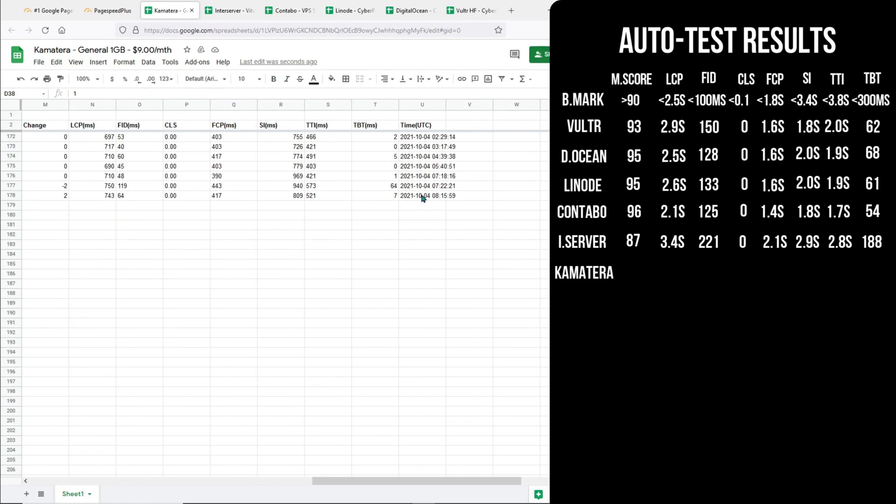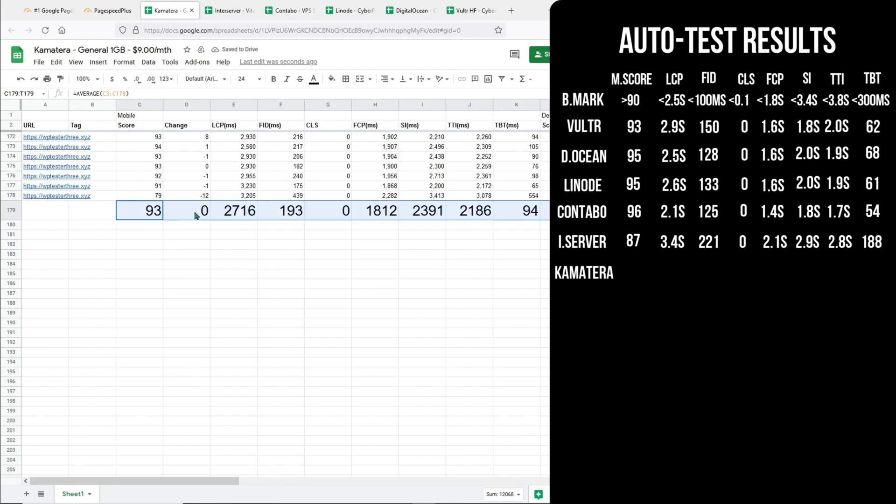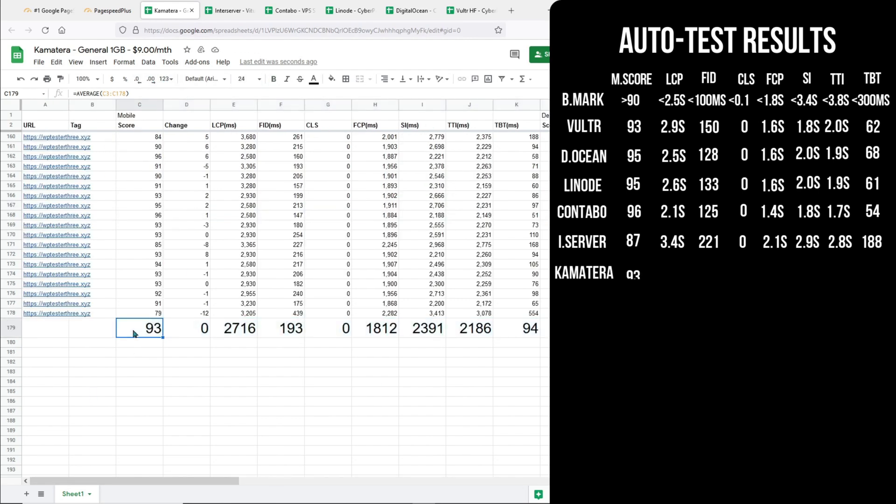Let's go to Kamatera. Kamatera is getting a mobile score of 93, which is the same as Vultr. It is a little faster than Vultr in terms of the Largest Contentful Paint, but still slower than the best performing ones. It has quite a poor First Input Delay. For the First Contentful Paint, it is shy of 12 milliseconds to get into the green zone. It is at the bottom in terms of Speed Index, although it is still in the passing zone. The same goes for Time to Interactive and Total Blocking Time.